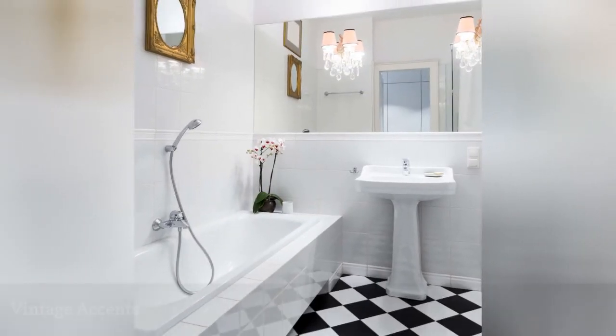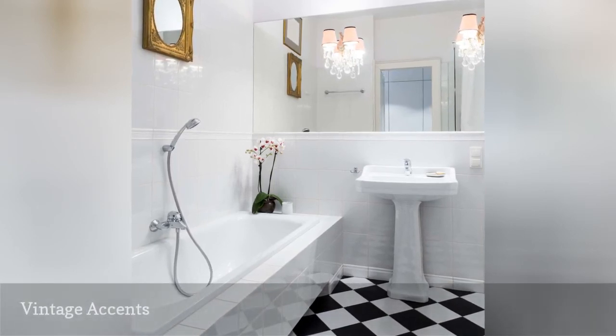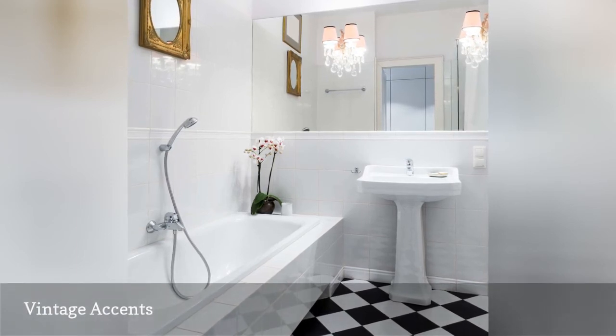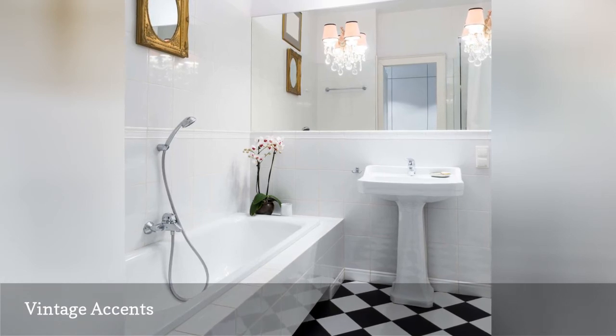In this otherwise modern bathroom, a pedestal sink and vintage-style crystal sconces with silk lampshades in soft pink create flattering light. A gilded accent mirror gives the contemporary bathroom a lightly vintage feel that's easy to pull off.